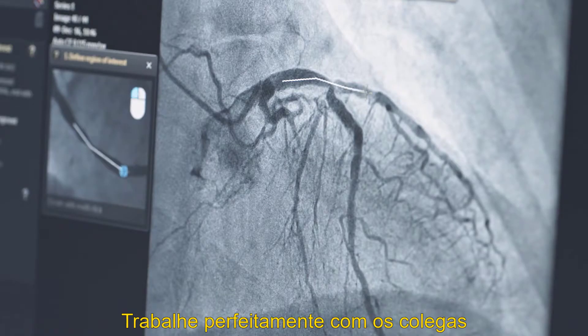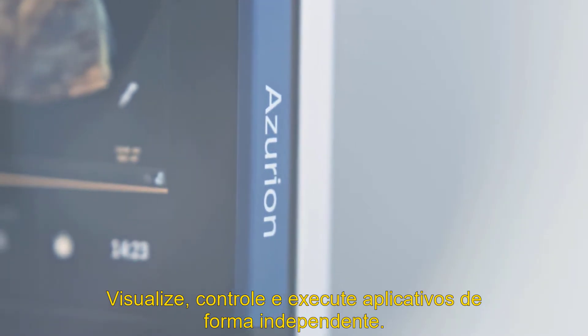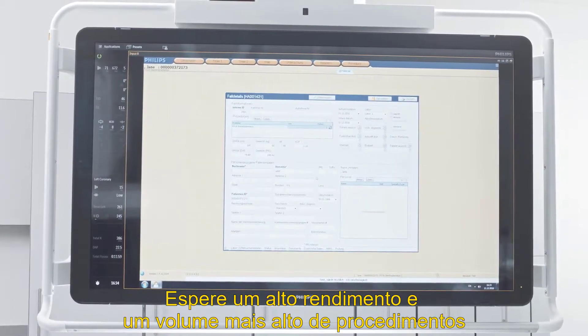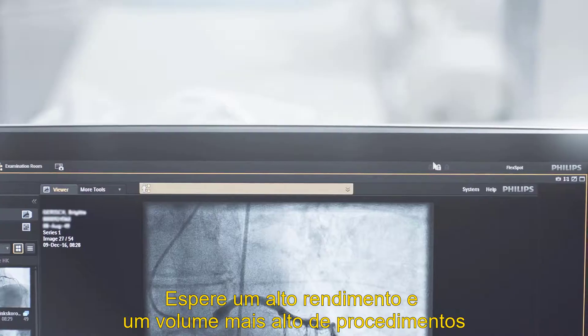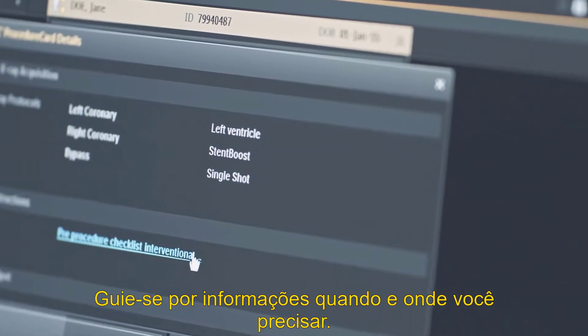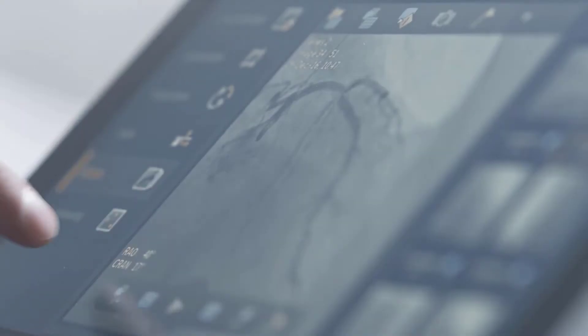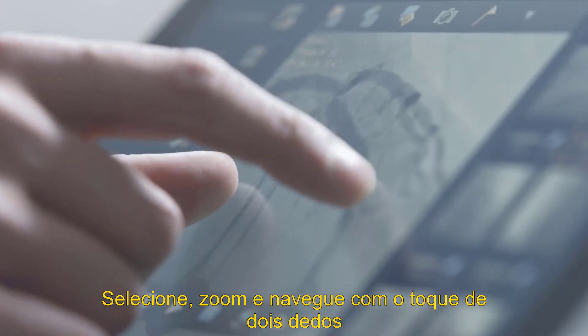Work seamlessly with colleagues — view, control, and run applications independently. Expect high throughput and fast exam turnover. Access information from anywhere, and be guided by information when and where you need it. Select, zoom, and pan with two-finger touch.